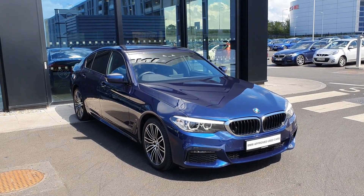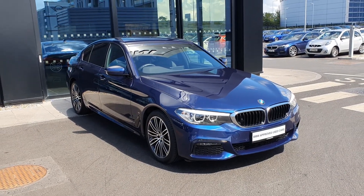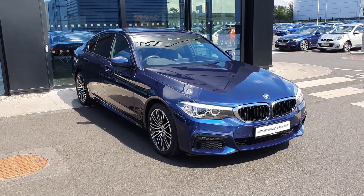Hello everybody, it's Michael here from Joe Duffy BMW, and today I'm here with this gorgeous 2018 BMW 5 Series 530e i-Performance M Sport Saloon.